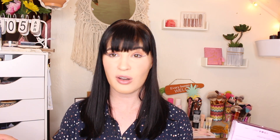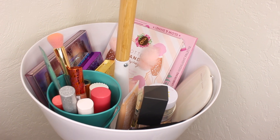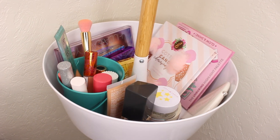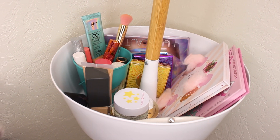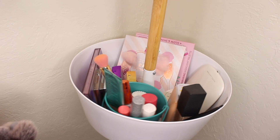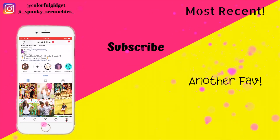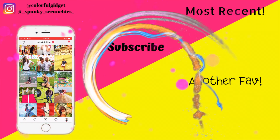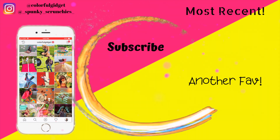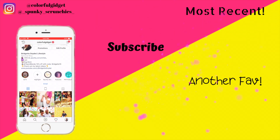Let me arrange everything in my Shop My Stash bin and then I'll give you guys a quick overview. Here's what my April Shop My Stash looks like — I really hope you enjoyed this video. Please don't forget to hit the thumbs up, like, and subscribe before you leave. You are absolutely stunning — bye guys, thanks for watching! Check out my Instagram at Colorful Gadget or my new brand at Spunky Scrunchies.